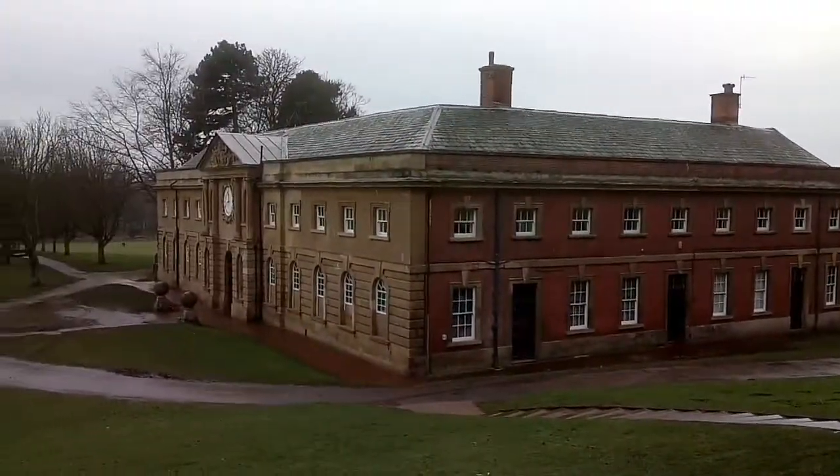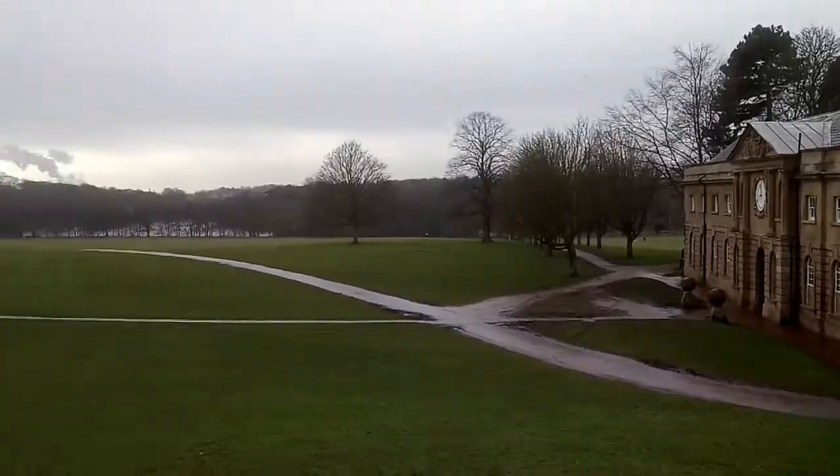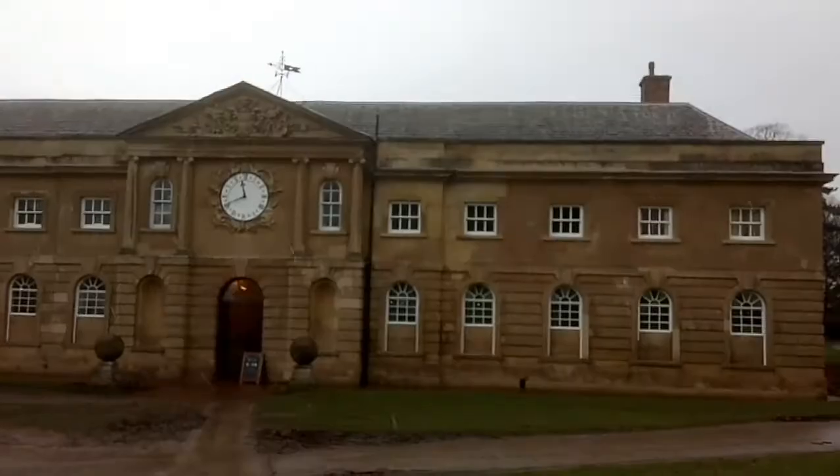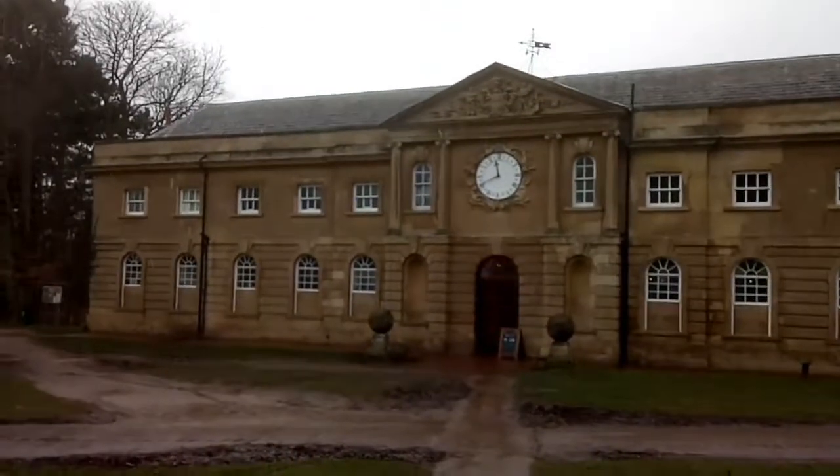Looking at the stable block now, and a solid parkland with the lake. I've got no information on this stable block but it looks like it's a little bit later than the hall itself.